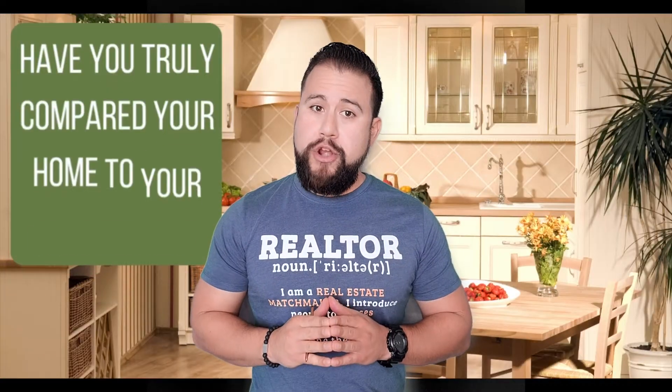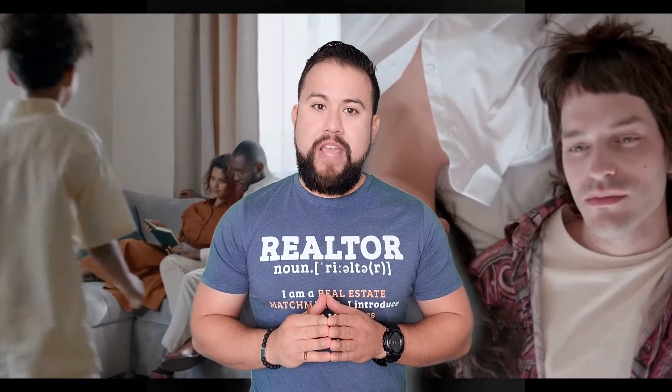Have you truly compared your home to your competition? Everyone, including me, thinks they have the best home on the block. Our home is an extension of ourselves, and the longer you live somewhere, the more emotionally attached you get. It's only natural, but when it comes to selling your home for top dollar, you have to take emotion out of the equation to measure up to the competition. This is a reality.